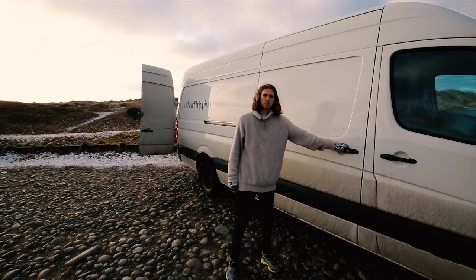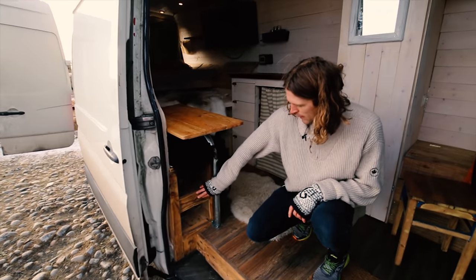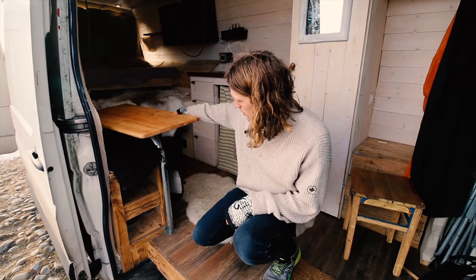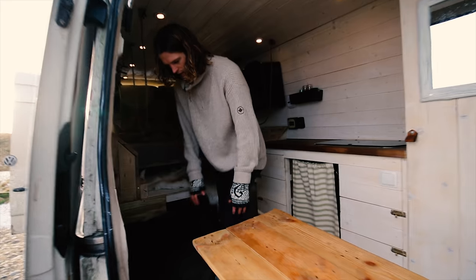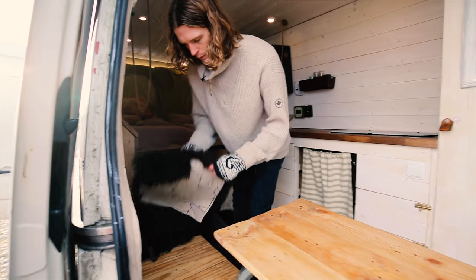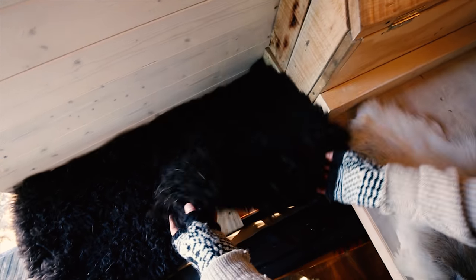Now we're going to show you the inside of Surf Tripping. On this side we have our shoe storage made from pallet wood. We have a gorgeous table that's really practical because it's on a swivel so you can swivel it out. We have our seating area where we put down some wool to make it a little warmer, also made with pallet wood. At the end we made a little secret compartment where we throw in all our dirty laundry.